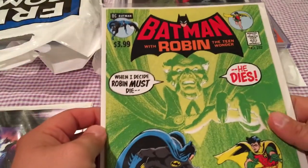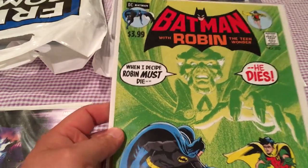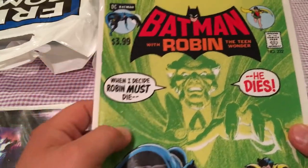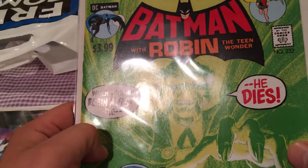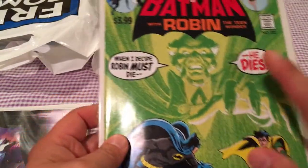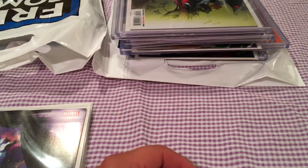Picked up the facsimile — I've got the real deal, the actual original, getting graded at CGC, and it definitely doesn't have a $3.99 cover price on it. This is Batman number 232, or Batman with Robin the Teen Wonder number 232, and of course this is the first appearance of Ra's al Ghul. So picked that up.